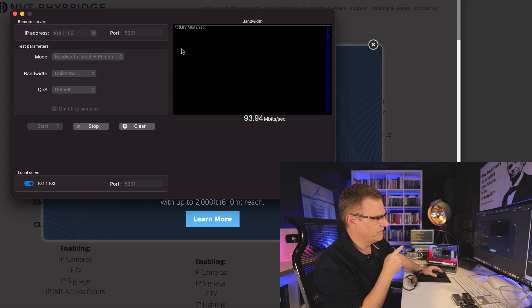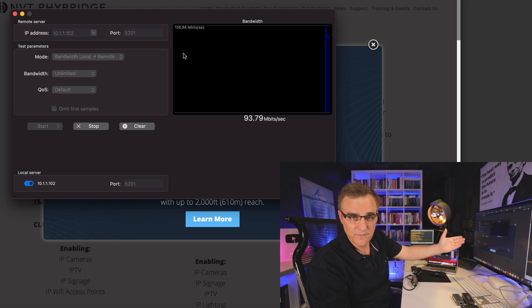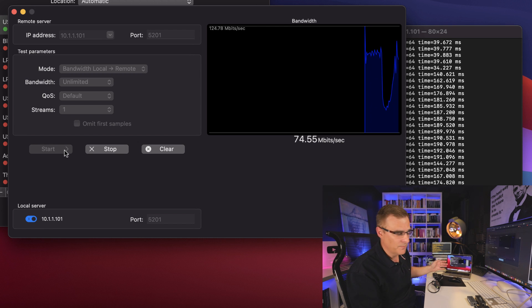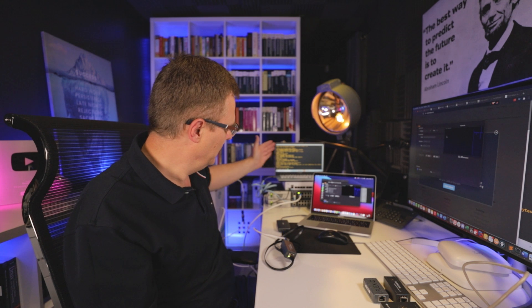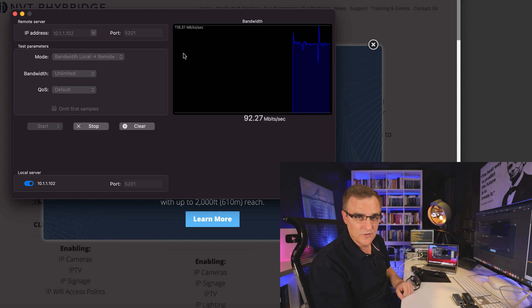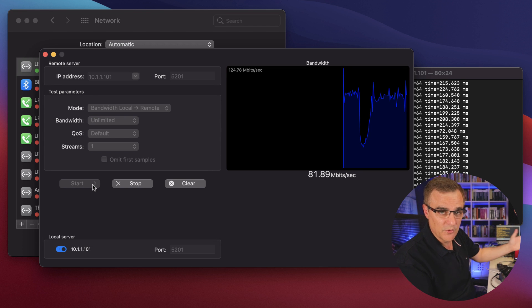I'm getting about 94 megabits per second from this MacBook to that one, and about 73 megabits per second in the other direction. This is not a scientific test, but traffic from this MacBook through that long cable to the NVT FireBridge and through the Cisco switch is getting about 92 megabits per second one way and about 81 megabits per second the other way. I think that's really impressive.